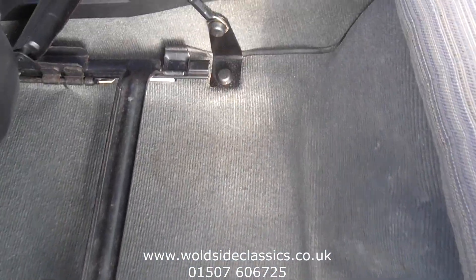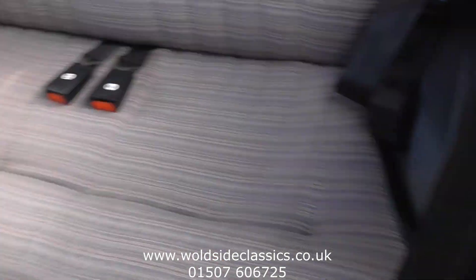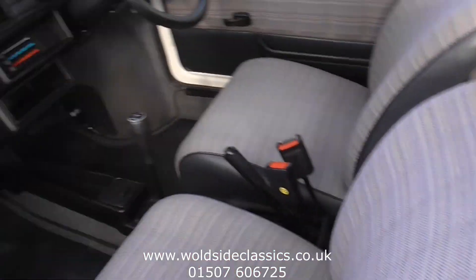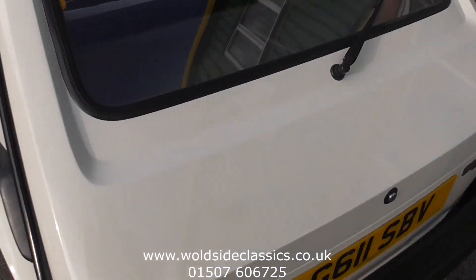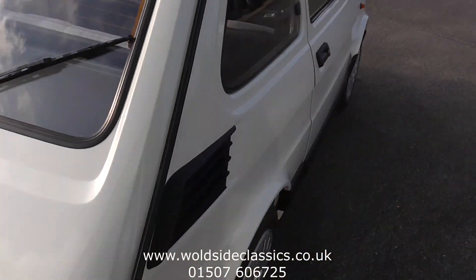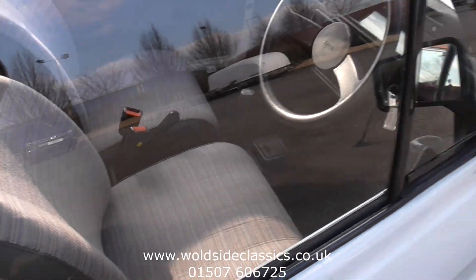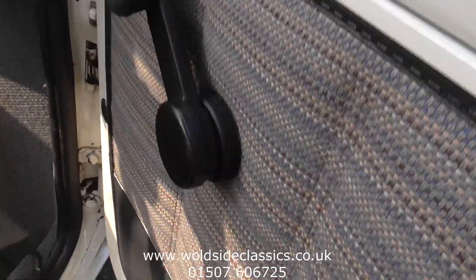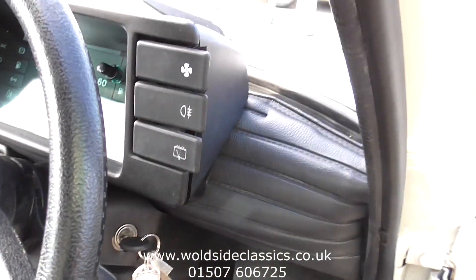Same in the back — there are rear footwells and rear seats with seatbelts. Just static lap-diagonal belts in the back. It's never been messed around with. All original, never been restored.